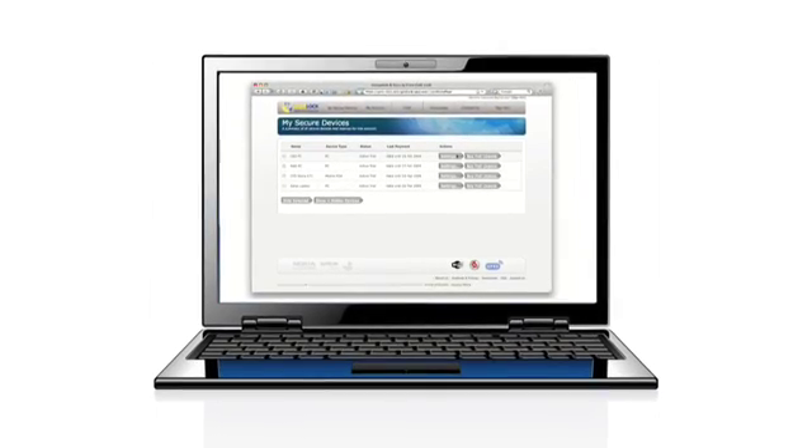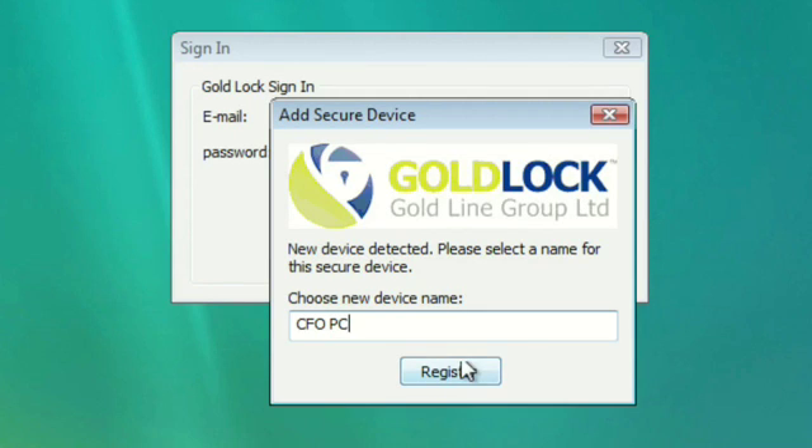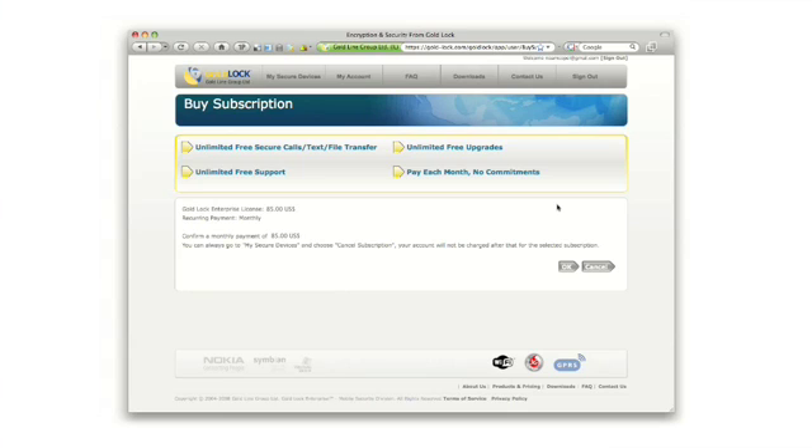Getting started is fast and easy. There is no upfront license cost. Download a two-week free full trial, then choose to rent a full license for a monthly fee. Cancel and resume licenses at your convenience.